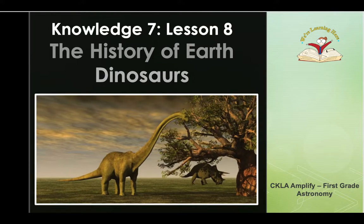Welcome back, boys and girls. This is your very last story in our Knowledge 7 domain. This is lesson 8, the history of Earth, and we are going to talk all about dinosaurs today. Here we go, and I'm very excited for this lesson. Let's get started.